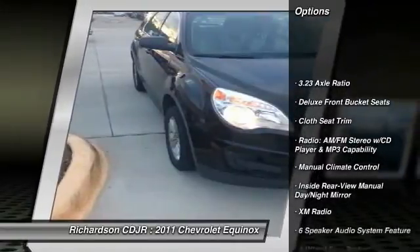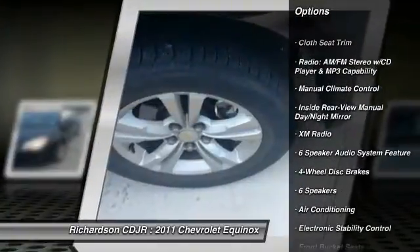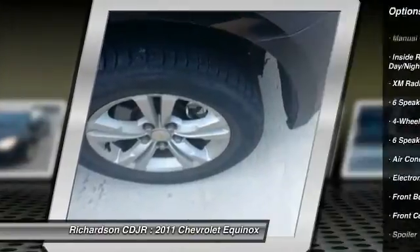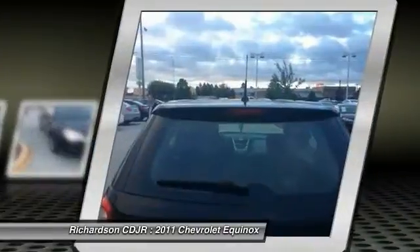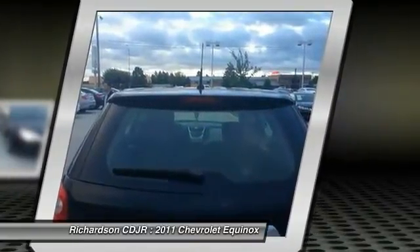Traction control, dual airbags, alloy wheels, air conditioning front, power steering, four wheel disc brakes, AM FM stereo with CD player, power windows, rear window defroster, CD player.